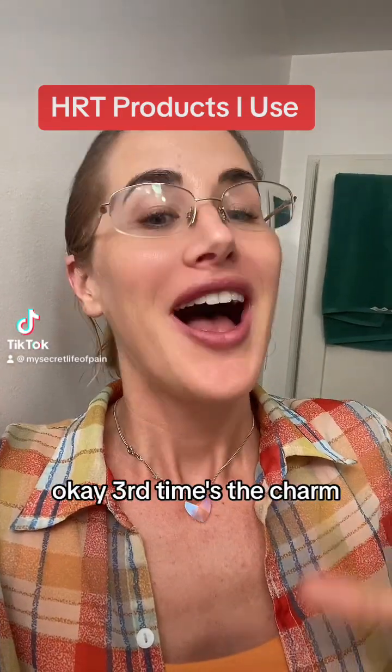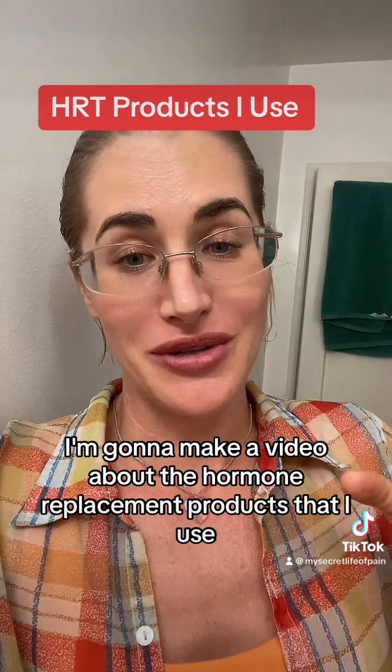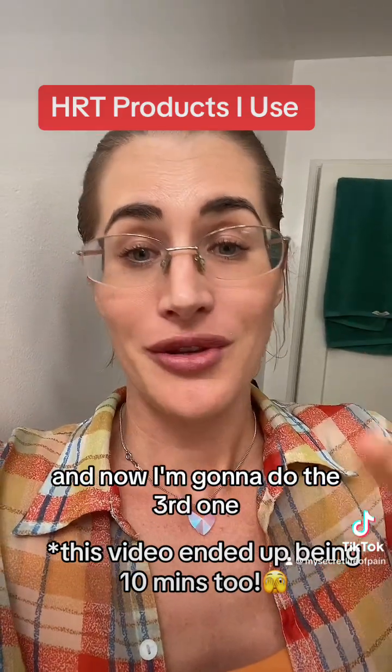Third time's the charm. I'm going to make a video about the hormone replacement products that I use. The first one went on for 10 minutes, that was too long. The second one was perfect and TikTok deleted it. So now I'm doing the third one.